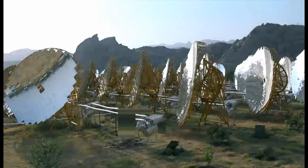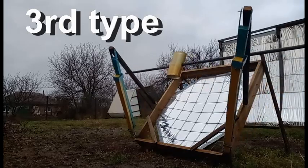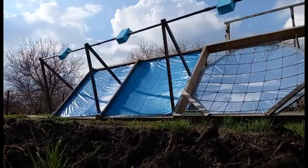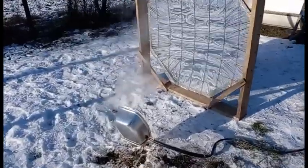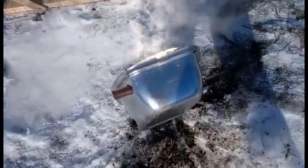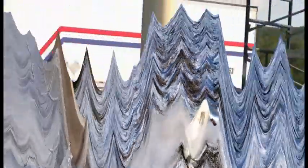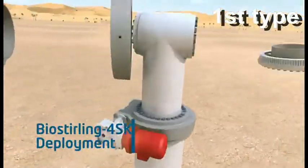So, the third type should be similar to this experiment of mine. It is incredible, but this third type is unknown to mankind. Nobody has tried to research this type, although it can provide very cheap heat, steam, and electricity, because absolutely motionless mirrors are many times simpler and cheaper than such complex structures of solar heaters of the first or second type.